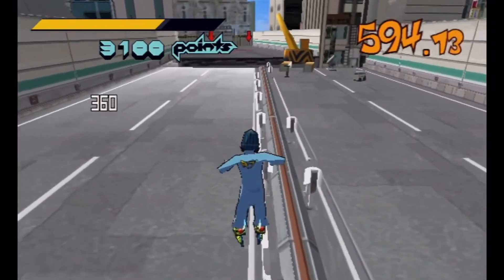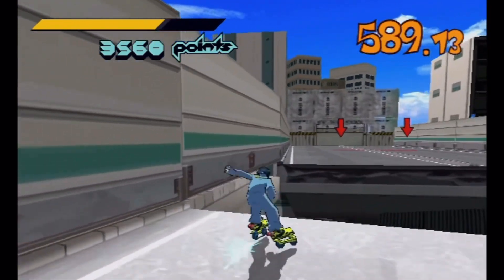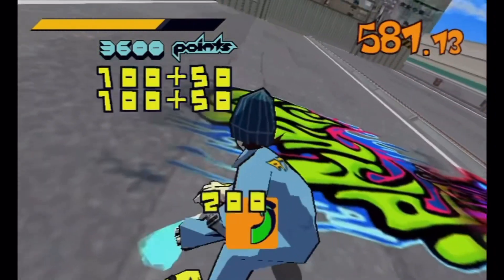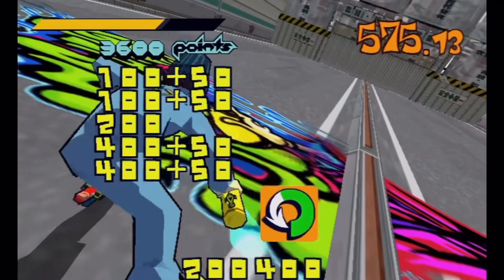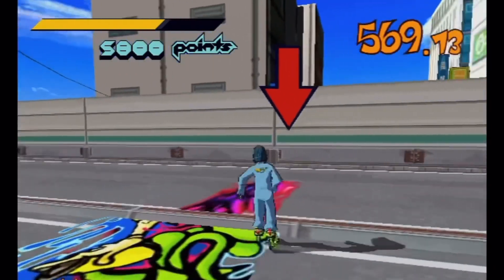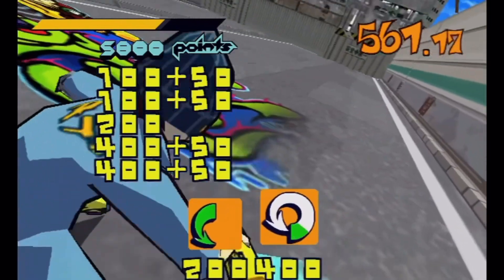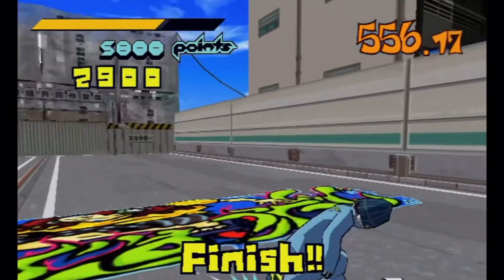Sega really went all out on the system — Jet Set Radio, Samba de Amigo, House of the Dead, Crazy Taxi, Illbleed. All of these games had original concepts. At this point Sega was just throwing stuff at the wall and seeing what stuck. Yes, from a business perspective today it doesn't look good, but think about how hectic it must have been back then — Sega going all out with one console. The Sega Dreamcast has a very long legacy, and even though it didn't last long, it still has a very strong following today.